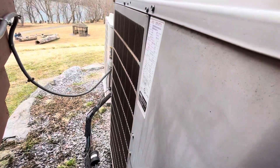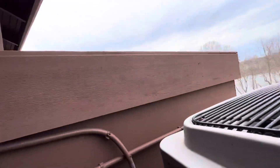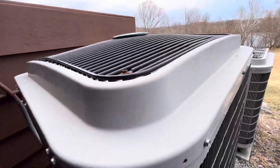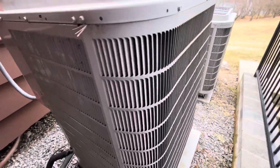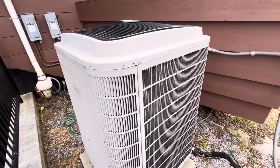Yeah, that's crazy. It's from 2011 and it's a five ton. I was right up there when I heard it start up and the reversing valve clicked, so it's definitely in cooling mode.